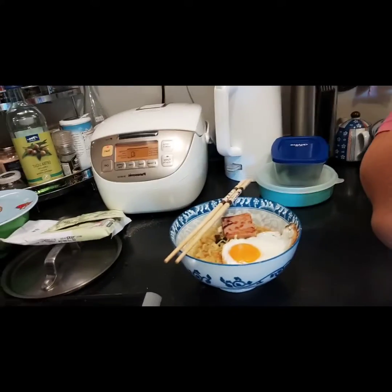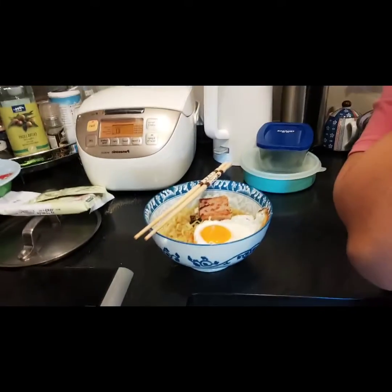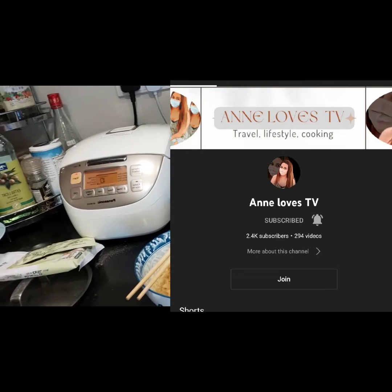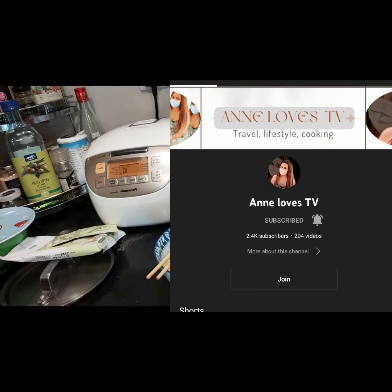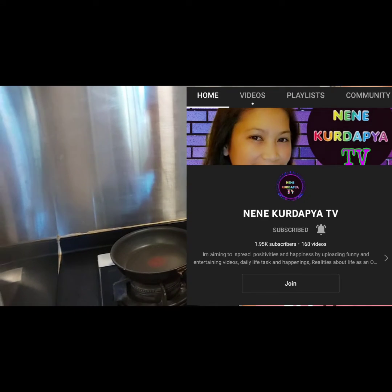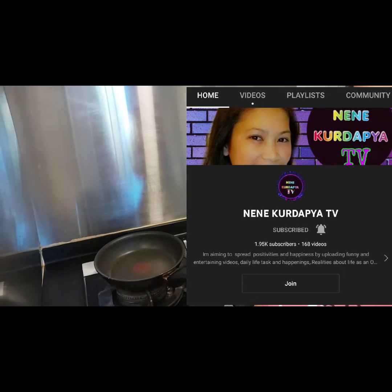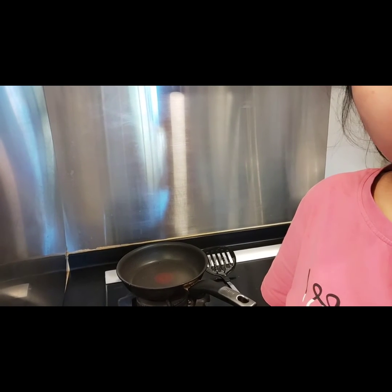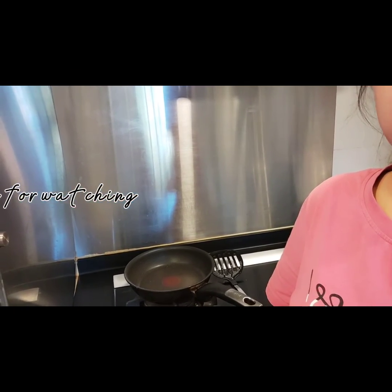And now guys, I want to challenge Miss Anelops TV and Miss Nene Kordakia TV — your turn! I challenge you to cook one dish using an egg, and you also need to speak English. Thank you guys for watching, hope you like it. Goodbye, see you on my next video!